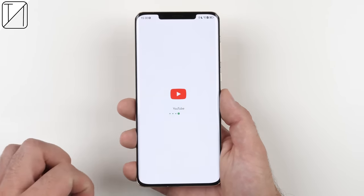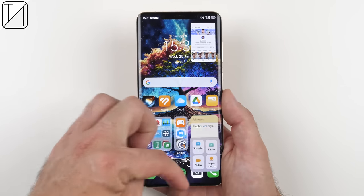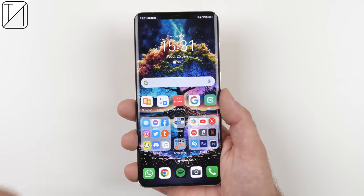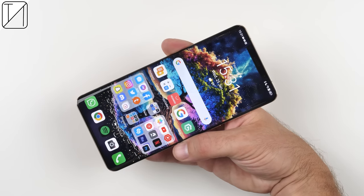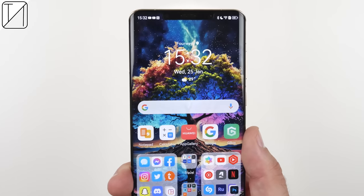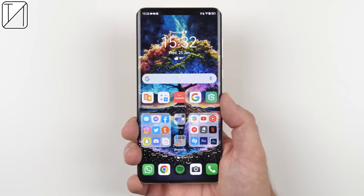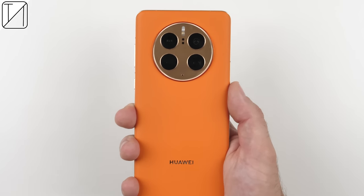The Huawei Mate 50 Pro is certainly no slouch in performance thanks to the Snapdragon 8 Plus Gen 1, and while it lacks 5G connectivity, that's honestly its only real drawback. It has incredible software with loads of customization and the ability to run signed-in Google apps — already a step in the right direction. The display is breathtaking, and while it lacks LTPO, it compensates with efficient software, a larger battery, and PWM dimming. Its back camera setup is literally unmatched — this device takes better photos and videos than I could have ever imagined possible. Let me know your thoughts on Huawei's latest Mate Series flagship in the comments. This is Technic and I'll catch you in the next one.